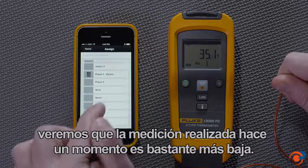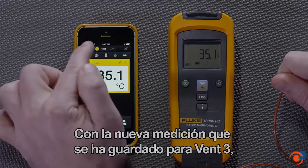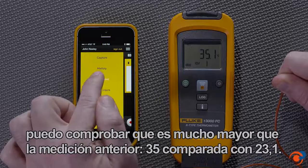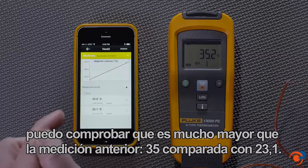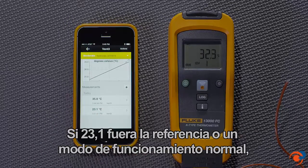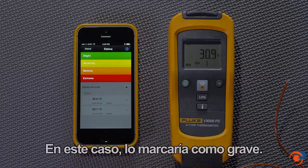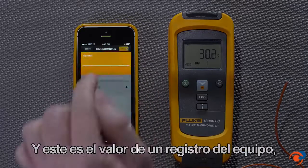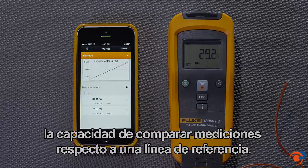we can see that this lower measurement, taken a while ago, is much lower. With the newly saved measurement of vent 3, I can see that it's much higher than the prior measurement — 35 versus 23.1. If 23.1 were a baseline or a normal mode of operation, I might be alarmed. I'll go ahead and mark it as serious. And this is the value of an equipment record and the ability to compare measurements to a baseline.